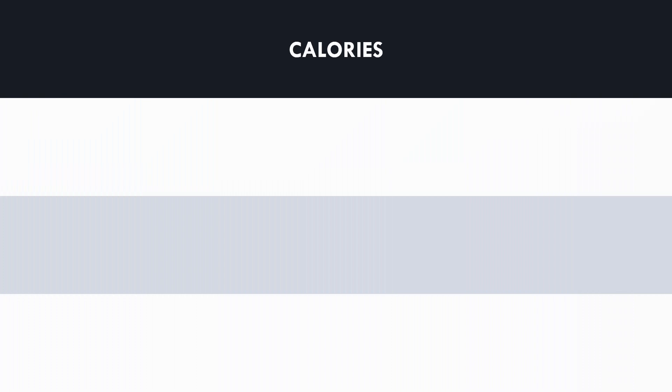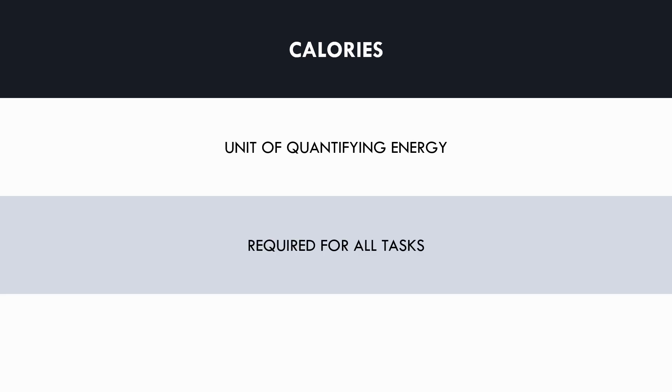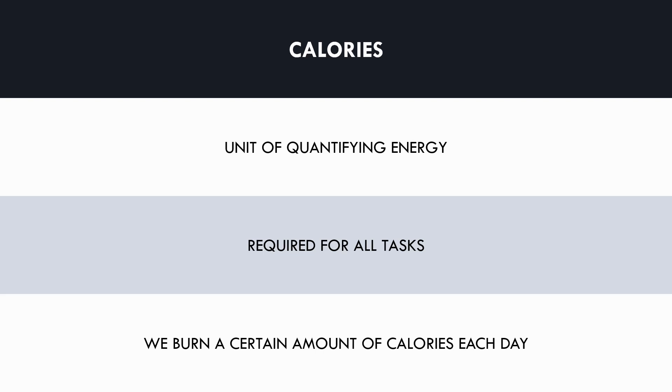Now we can get into the details of how to eat to enhance body composition. The first and most important consideration for any nutritional intervention is calories. Calories are essentially a unit of quantifying energy — just like we use kilograms, pounds or stones to measure weight, calories are just a unit of measuring energy. Our body requires energy to move and for essential functions like breathing and circulating blood. We burn a certain amount of calories each day, and if we eat more than this we will gain weight, and if we eat less than this we will lose weight.